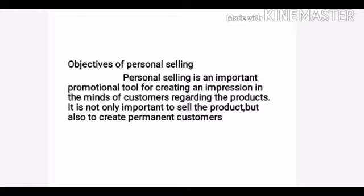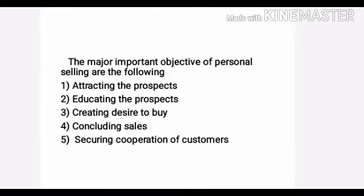The major important objectives of personal selling are the following: first, attracting the prospects; second, educating the prospects; third, creating desire to buy; fourth, concluding sales; and fifth, securing cooperation of customers. These are the main important objectives of personal selling.